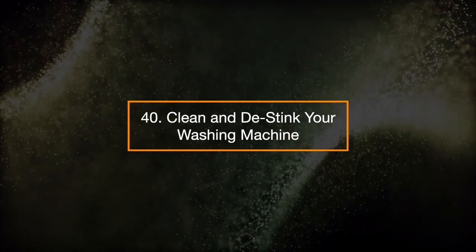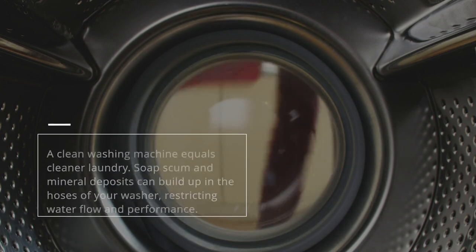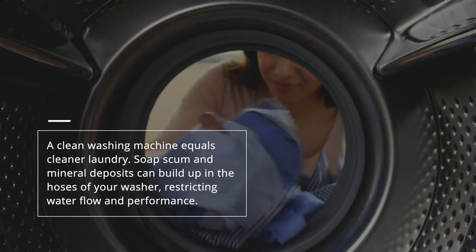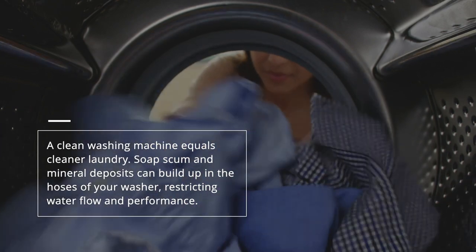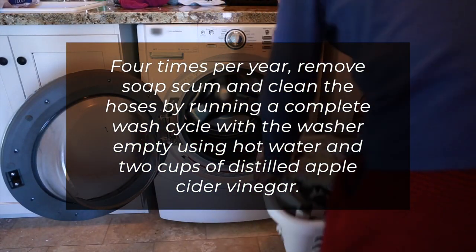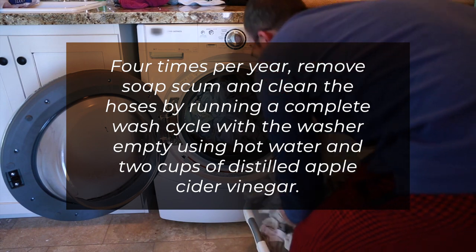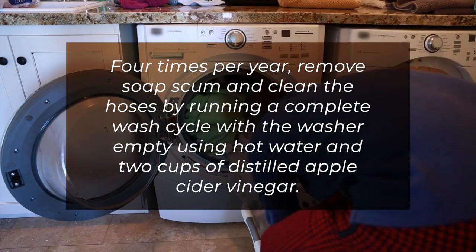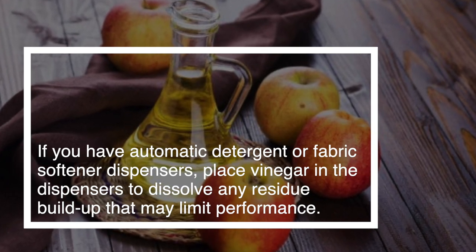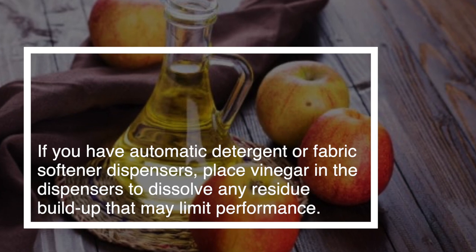40. Clean and de-stink your washing machine. A clean washing machine equals cleaner laundry. Soap scum and mineral deposits can build up in the hoses of your washer and restrict water flow and performance. Four times per year, remove soap scum and clean the hoses by running a complete wash cycle with the washer empty, using hot water and two cups of distilled apple cider vinegar. If you have automatic detergent or fabric softener dispensers, place vinegar in the dispensers to dissolve any residue buildup that may limit performance.